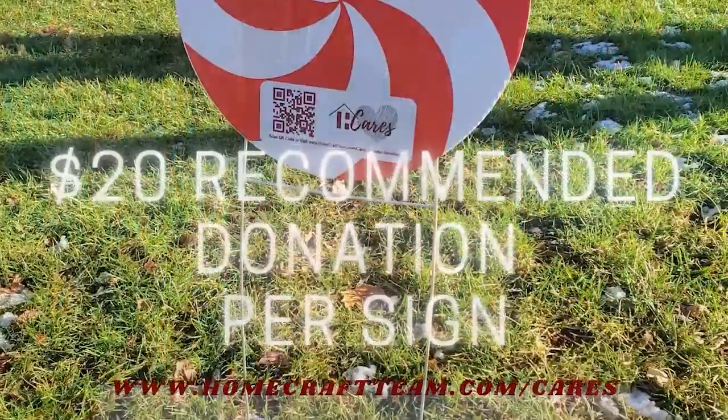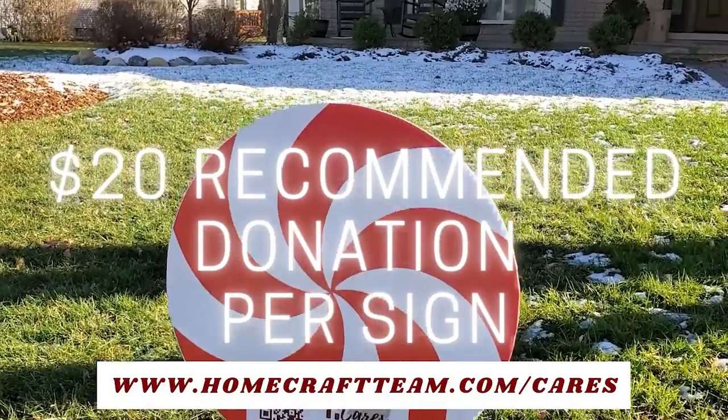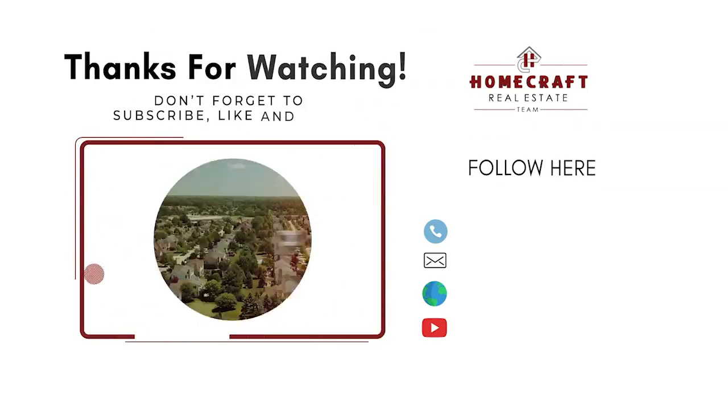Please share this content and support this amazing cause. Thanks, and everyone have a great holiday season. We'll see you next time.